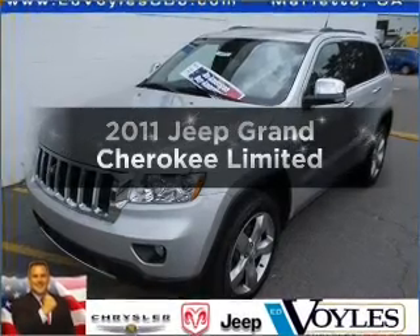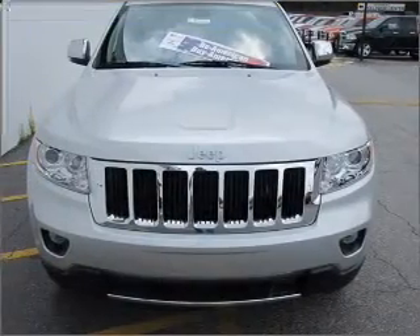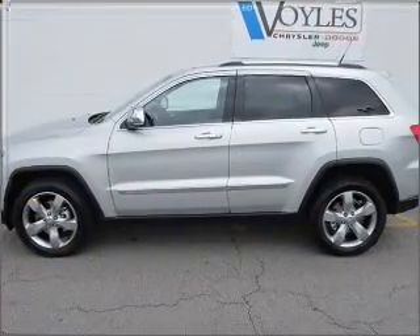Check out this 2011 Jeep Grand Cherokee. Find everything you want in a ride under one roof with this vehicle. With a powerful 8-cylinder engine that responds smoothly to its automatic transmission,